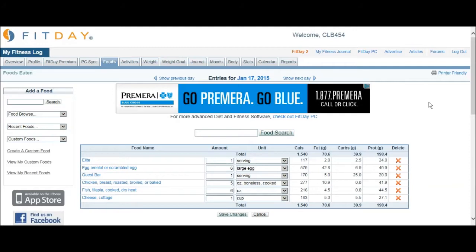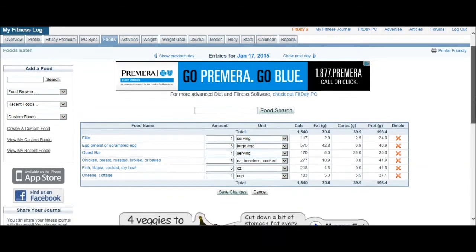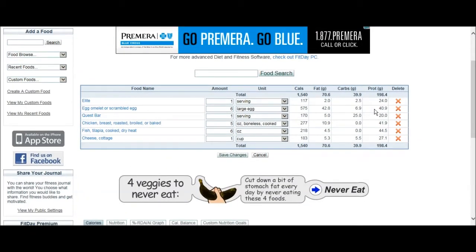It was a bit of a pain at first to set up, but I'll go over it real quick. I've already got all my foods entered for the day. Down here - follow the pointer - here's the total: 1,540 calories, 70 grams of fat, almost 71, and 39 grams of carbs. I'm really low carb today.